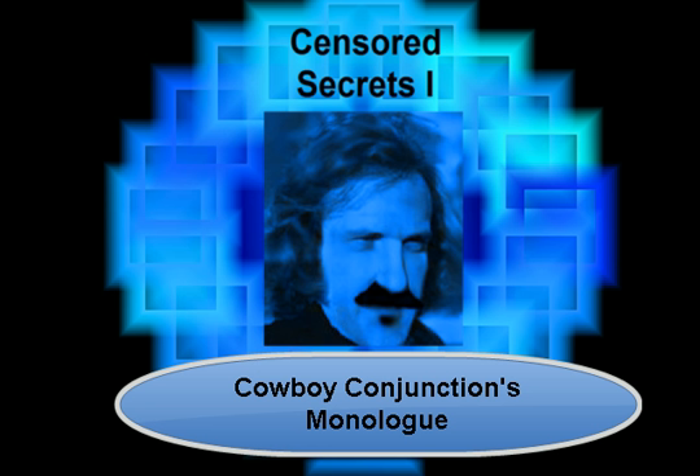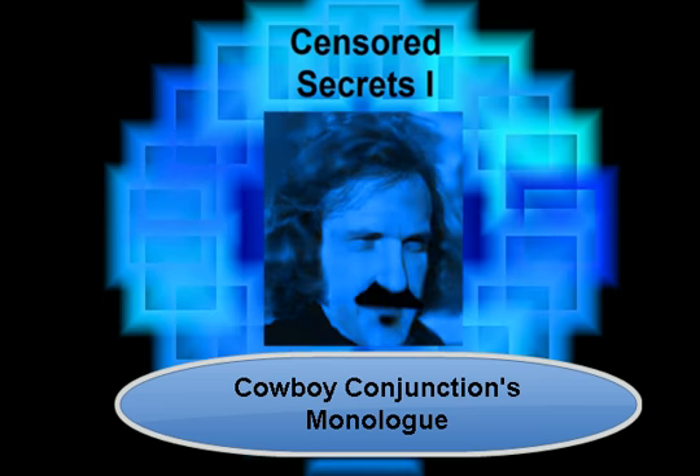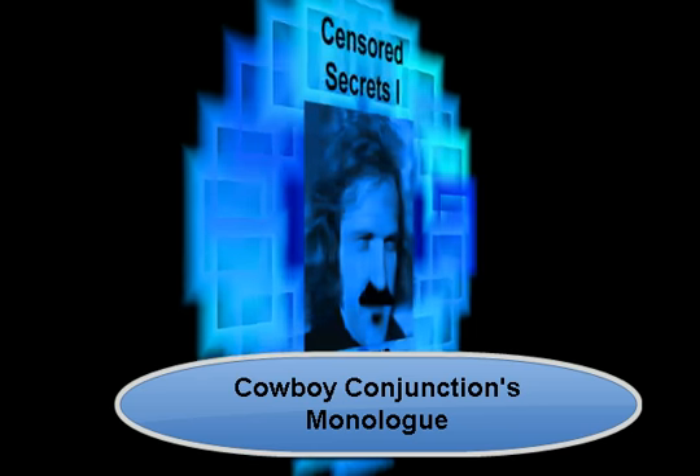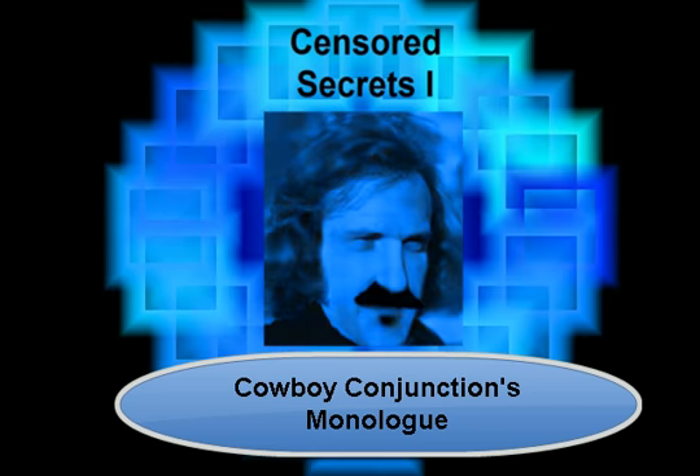I'm just wondering if you know that there's coordinating conjunctions, correlative conjunctions, subordinating conjunctions, and conjunctive adverbs. Now, that's a whole mouthful of stuff to say.